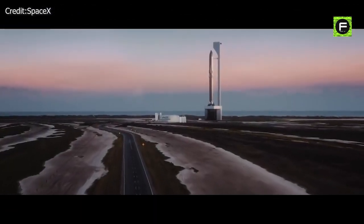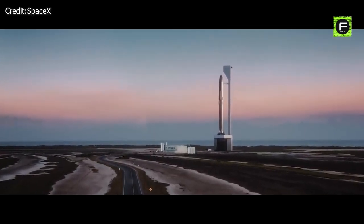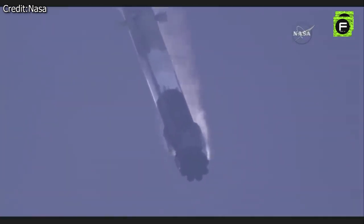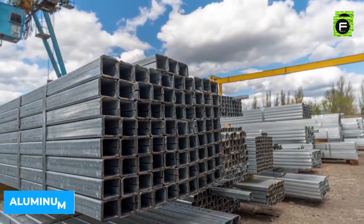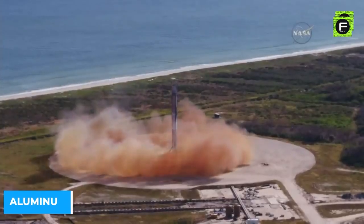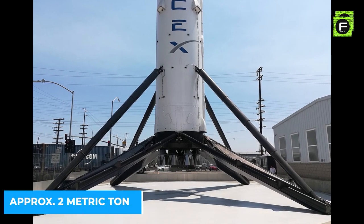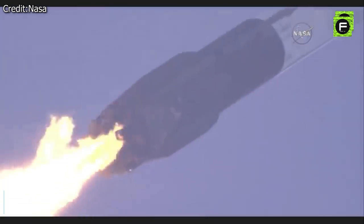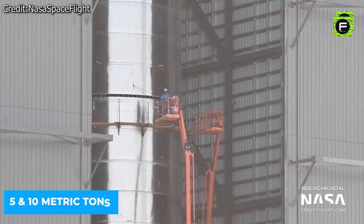The dry mass of a Super Heavy is expected to be about 180 metric tons, so the landing legs must be heavy enough to safely land such a massive object. For comparison, the first stage of the Falcon 9 rocket has four large landing legs made of carbon fiber and aluminum with a total mass of around two metric tons. Scaling up to Super Heavy size, the legs are expected to weigh between 5 and 10 metric tons.